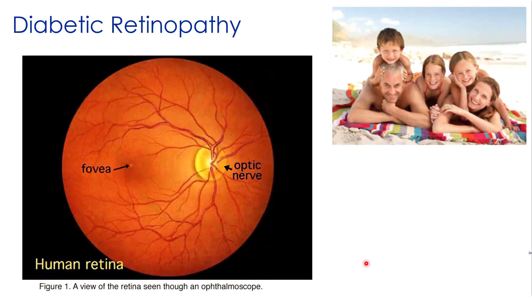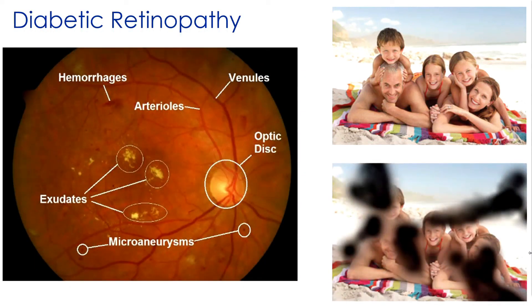One classic example of what can go wrong with the retina is diabetic retinopathy — the leading cause of vision impairment and blindness among working-age adults, affecting about 30 to 50 percent of diabetics between 20 and 74 years old. It's caused by chronically high blood sugar damaging the tiny blood vessels in the retina. In mild cases, you see small balloon-like swellings in blood vessels called microaneurysms — one of the first things doctors look for when imaging the back of the retina.